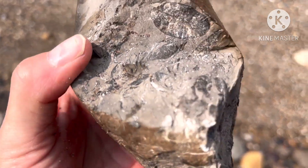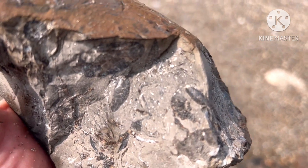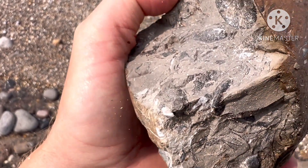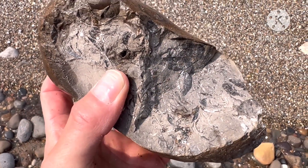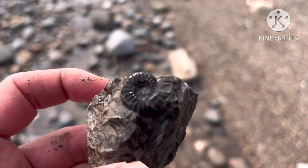This is an interesting one - it's got a few little bits in there. One there, one going the opposite way, so yeah, a few nice ones in there. I broke it down a little further - look at that.